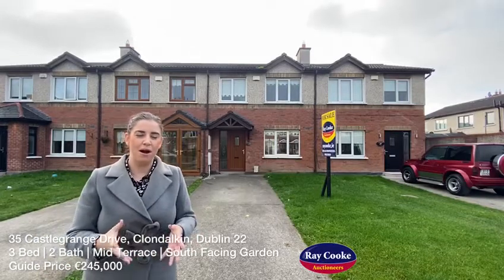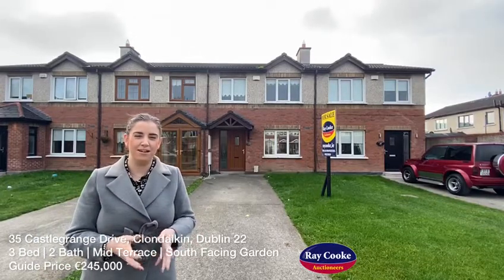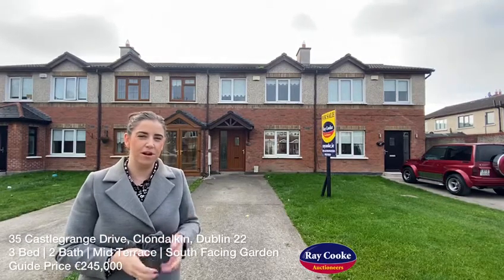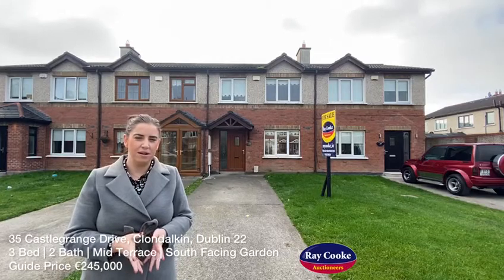We have an absolutely perfect first-time buyers property coming to the market today here in Kiladoken. I'm in Castle Grange and behind me is number 35 Castle Grange Drive — three-bed, two-bath, mid-terrace property.